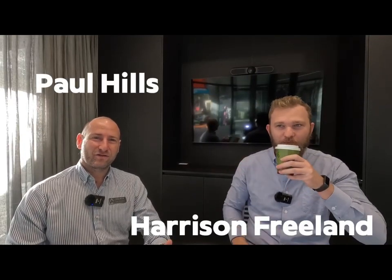Hello everyone. It's Paul Hills and Harrison Freeland here from the agency, Team Hillsey. We have just finished quarter three of financial year 24, and it's been a very busy period. So we're going to do these quarterly updates, give you a little bit of an insight on what our team has been up to, but also what's happening in the marketplace on the coast and in Sydney. Harry, we've had a really busy quarter, haven't we?